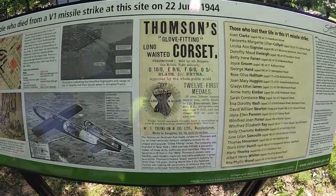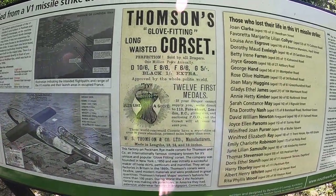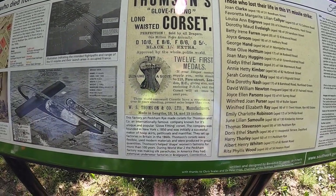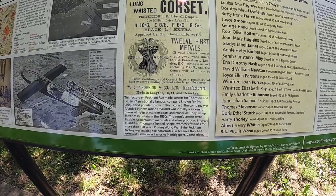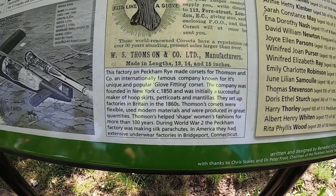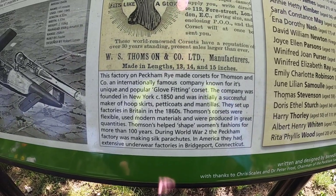Look at this old advert - Thomas glove fitting long-waisted corset. You need to get your belly in! I think that's for women, I should imagine. The factory of Peckham Rye - yeah look at that old one, you can read it.